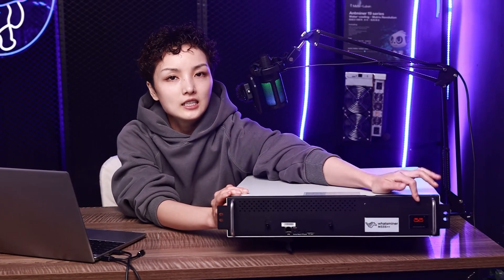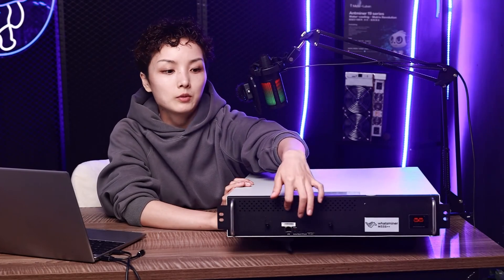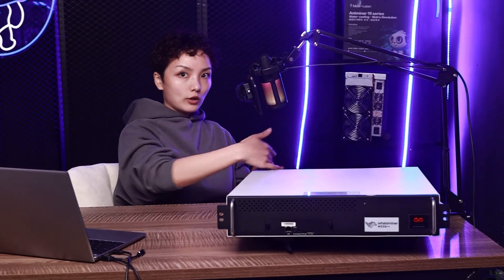Right here is the power supply, and the network cable goes in on this side. We have the water inlet here, and here is the water outlet.